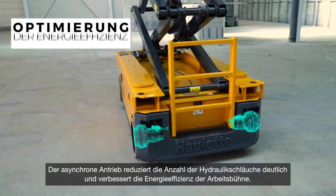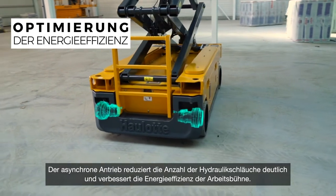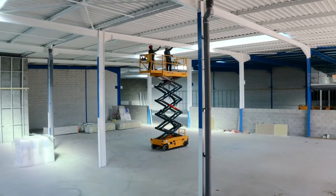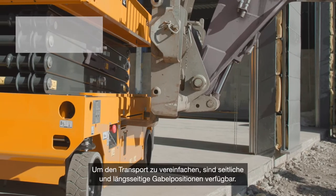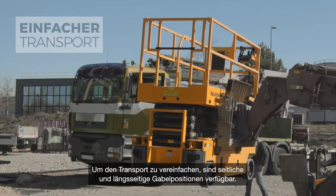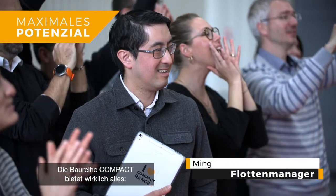Asynchronous motors mean far fewer hydraulic hoses and improved energy efficiency. For easy transportation, lateral and longitudinal forklift pockets are available. The compact range really has everything.